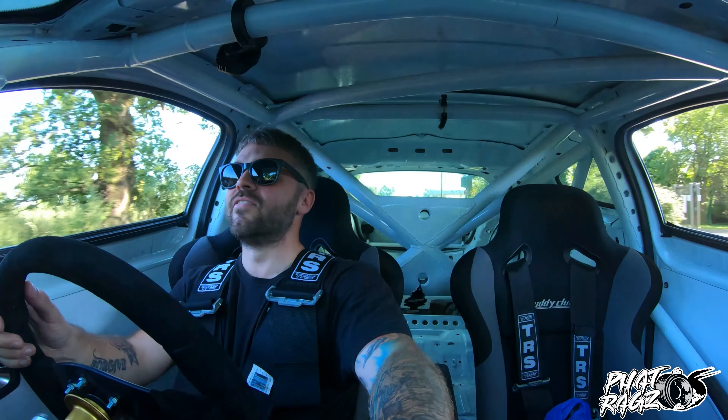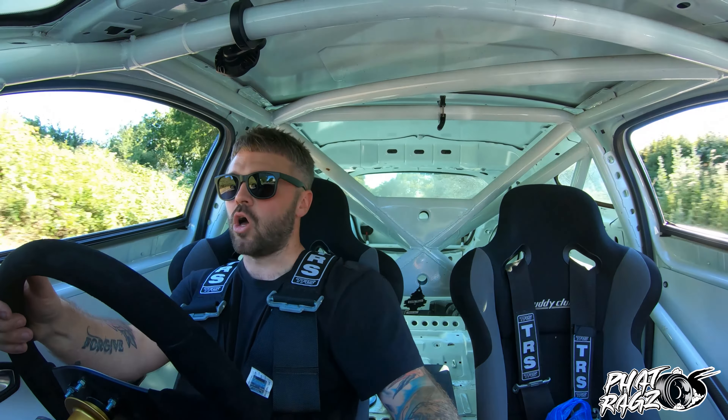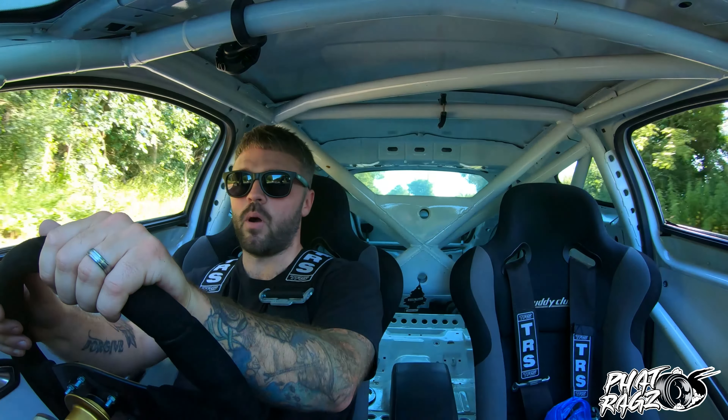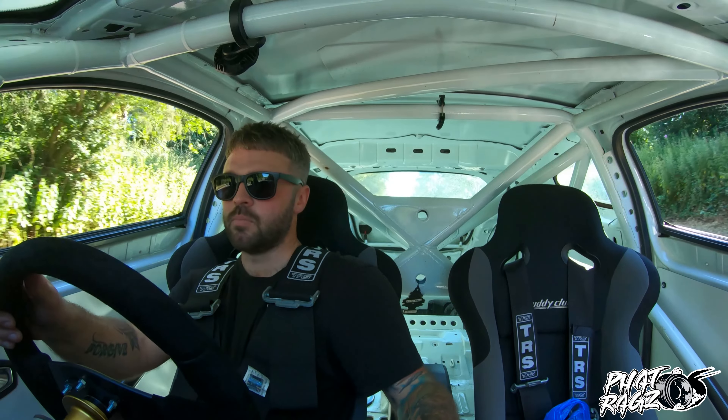Get me out of this car — now! I cannot imagine what this is like on a good surface. On a bouncy back road it is so good, but on a track this must be absolutely unbelievable.